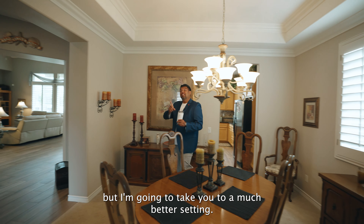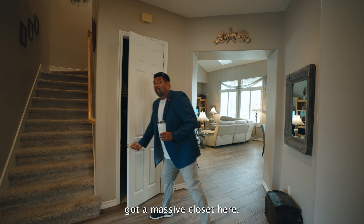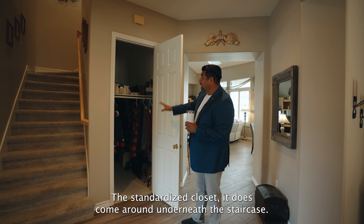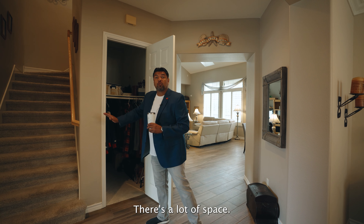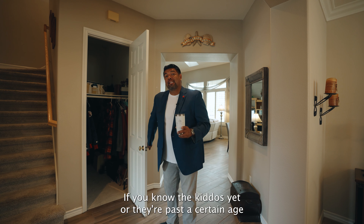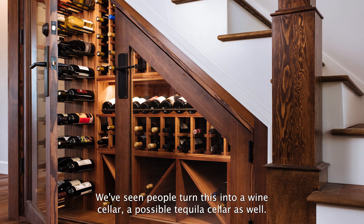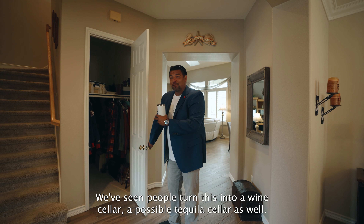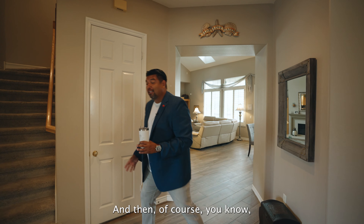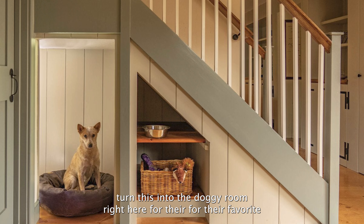You do have a pathway through the kitchen, but we've also got a massive closet here. A lot of people have used this for so many different features. It comes around underneath the staircase — there's a lot of space. We've seen some clients put in a little play area, a library for the kids, or people turn this into a wine cellar, possible tequila cellar as well. We've even seen some people turn this into the doggy room for their favorite pets.